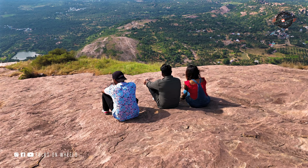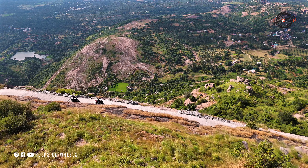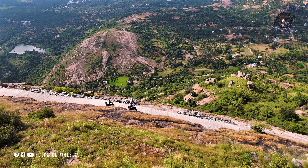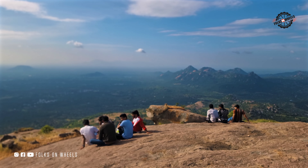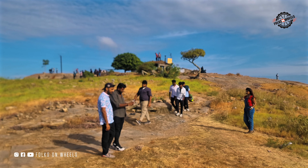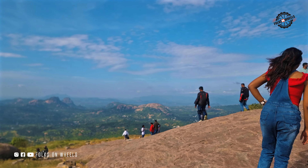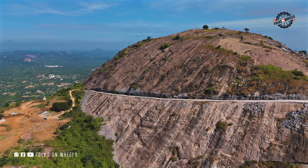Friends, how is the place? It's really amazing, right? I hope you guys enjoyed the video. If you did, feel free to share it with your friends. Just a quick reminder — this is a sacred place, so let's respect it and make sure not to leave any litter behind. Thank you so much for watching and we'll be back soon with another amazing video. Until then, take care.